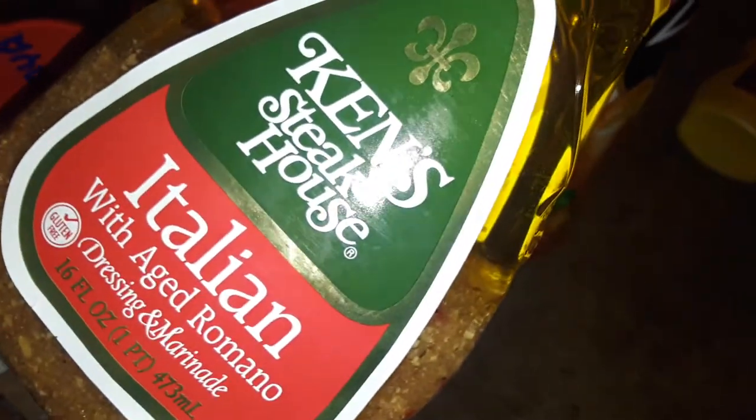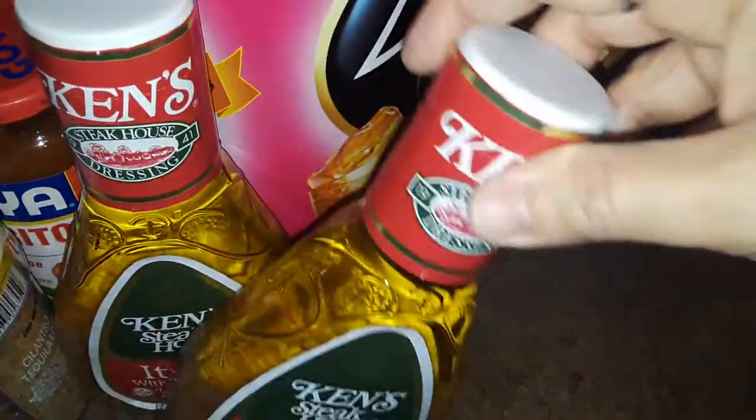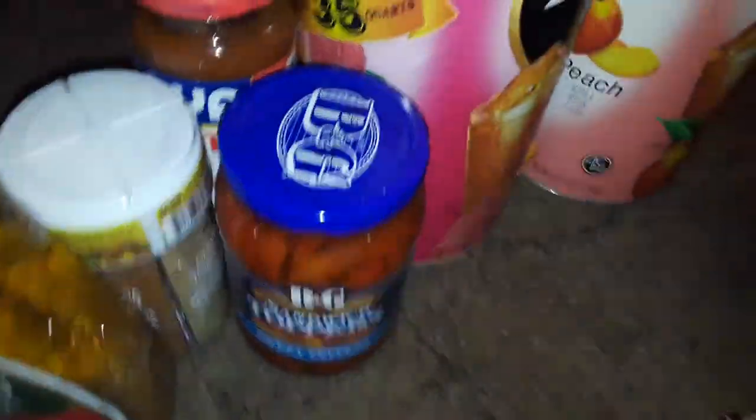Then I picked up two bottles of Ken's Italian House dressing — Italian with Romano cheese — and I'm going to use these as marinades and things like that. And then I picked up one of these sweet peppers. My son likes them for his sandwiches.